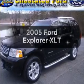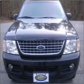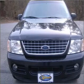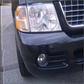Presenting the 2005 Ford Explorer — this is the set of wheels you've been looking for, with a reliable 6-cylinder engine that responds smoothly to its 5-speed automatic transmission. Brake safely with the anti-lock braking system.